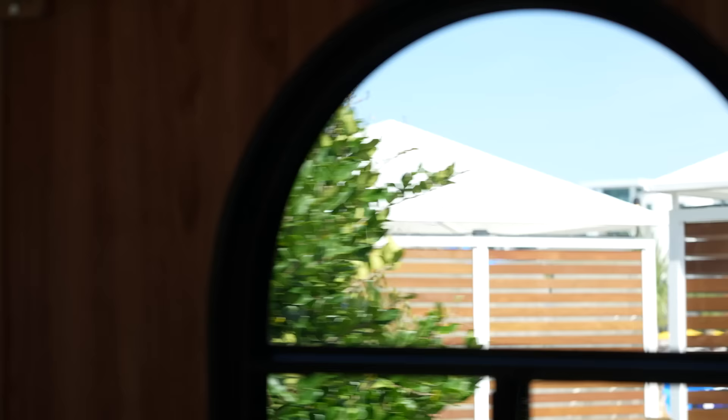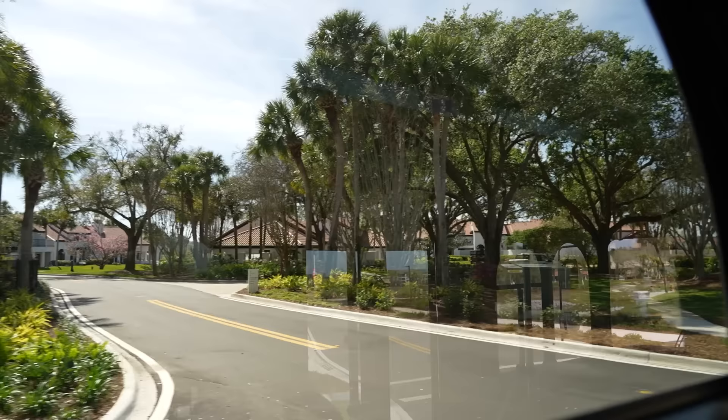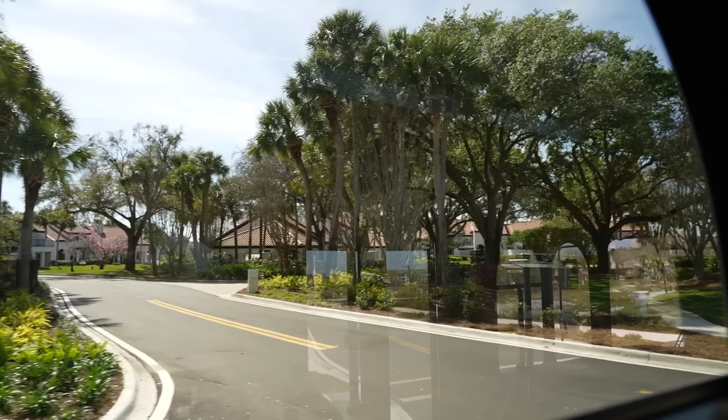We're going to take the Evermore shuttle to our next location. This trolley is handicap accessible. We're passing by some cabanas, looking for the big slide — a slide where four people can go down at the same time. Over at the villas, this is an older section of the resort where the majority of villas have a golf course view.